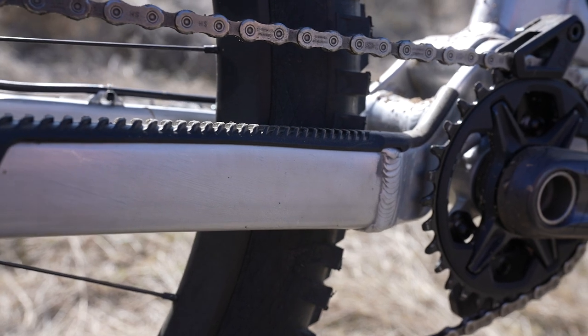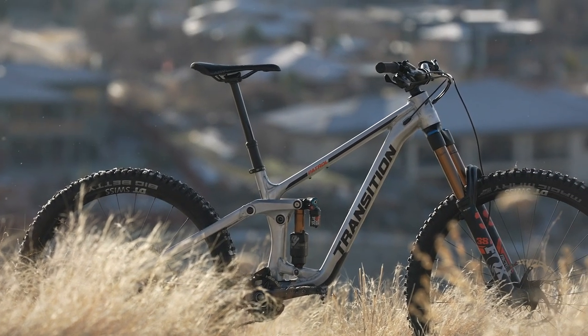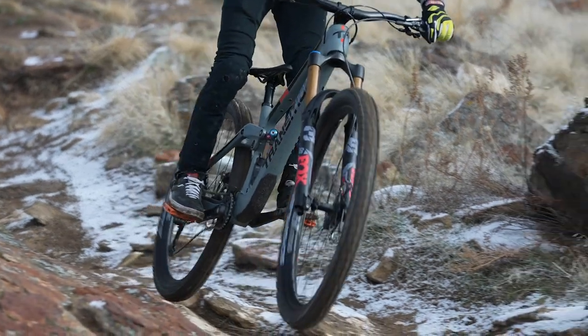Looking over the geometry charts, one of the first things that jumped out — and I think a lot of readers will notice — is Transition's use of size-specific chainstays on both of these models. What was the impetus for bringing those into your line? It's probably pretty obvious — we're trying to serve the customer as best as possible. A full size spread from small to double extra-large is a big spread in wheelbase and balance of front center to rear center. We identified that a shorter chainstay on the double XL is a huge difference in rear-center to front-center balance, so getting that balance back for larger riders is pretty awesome.